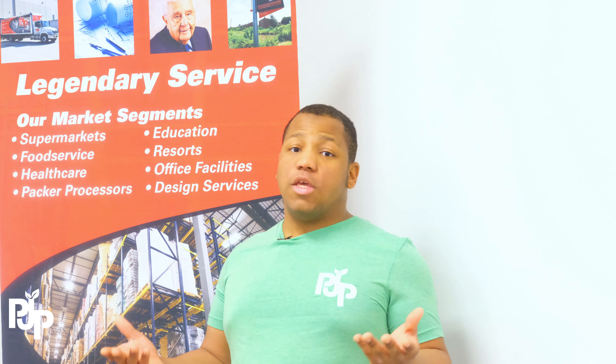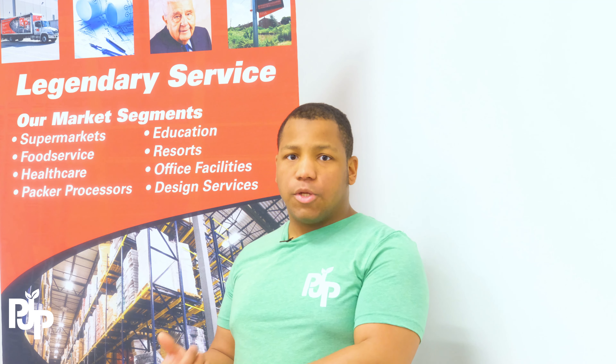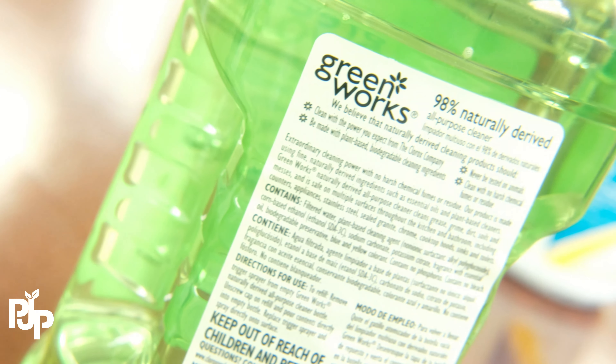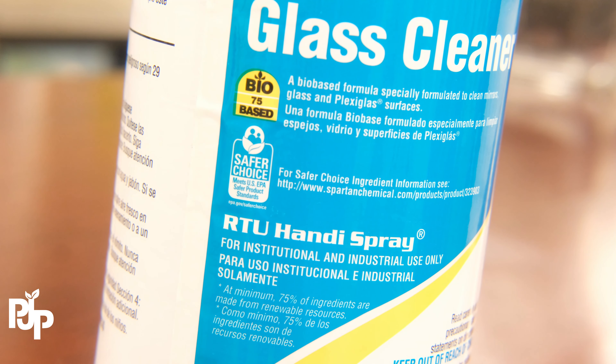It's important to also keep the life cycle of the product in mind — the production, the use of the product, and also how you dispose of it. Take note of the packaging, ingredients, and proper disposal methods with each product that you purchase, to be more environmentally conscious.